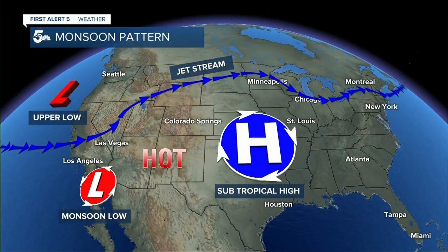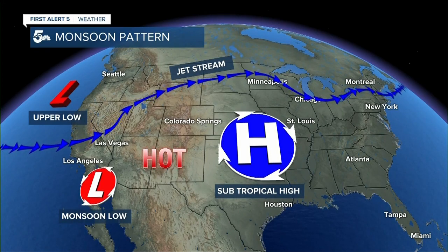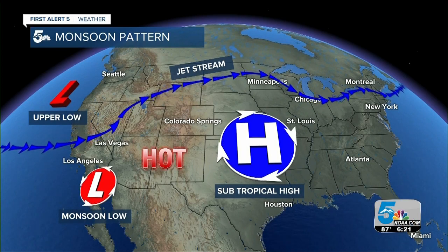Alan, before we get to the outlook, let's start out with what monsoon really means. First of all, when we refer to monsoon moisture or monsoon pattern, what exactly does that mean for the desert southwest? So the monsoon is a seasonal shift in winds, or a seasonal wind pattern, that sweeps moisture into the desert southwest.